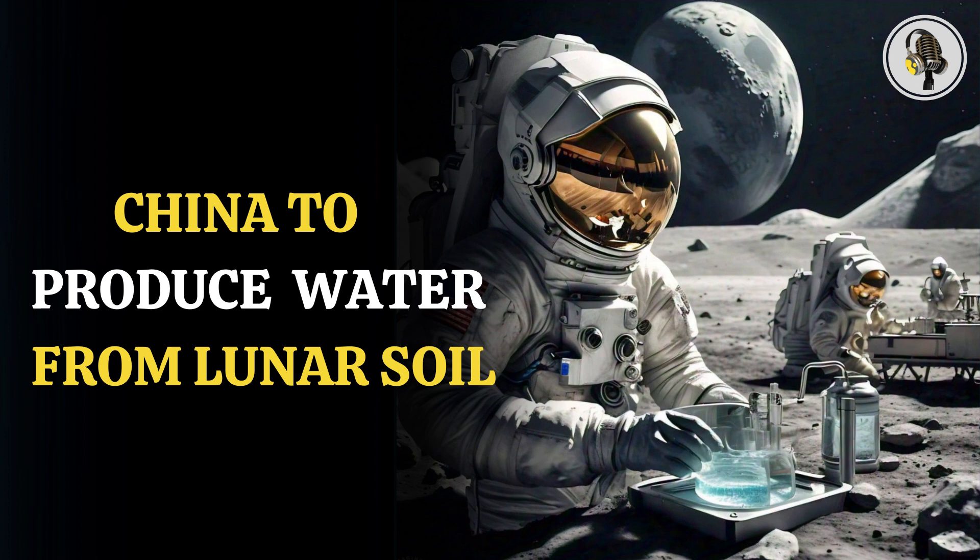The scientists generating water using lunar soil can also electrochemically decompose it into hydrogen and oxygen, which can provide both breathable air and renewable energy sources for lunar inhabitants.